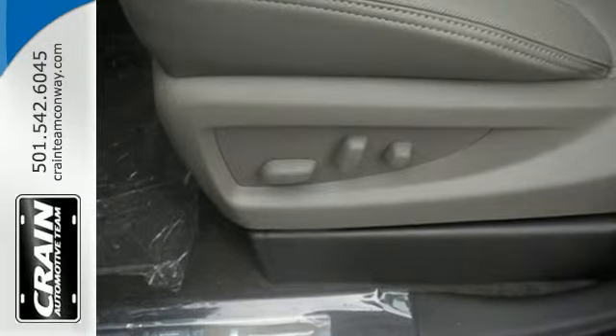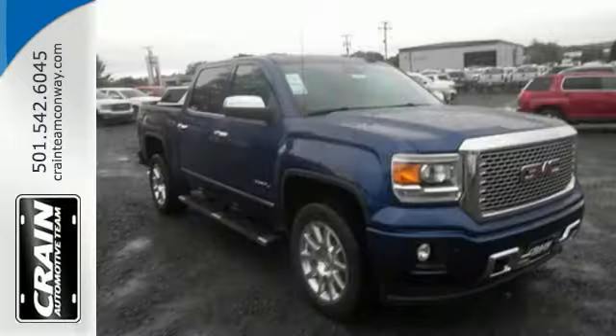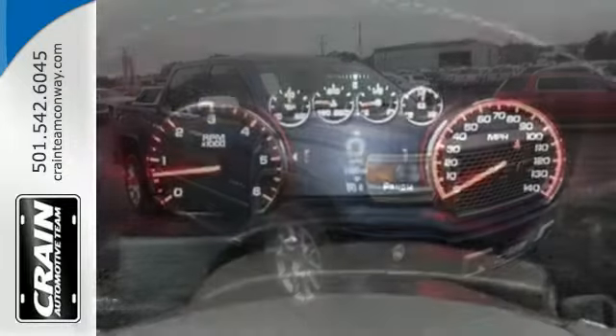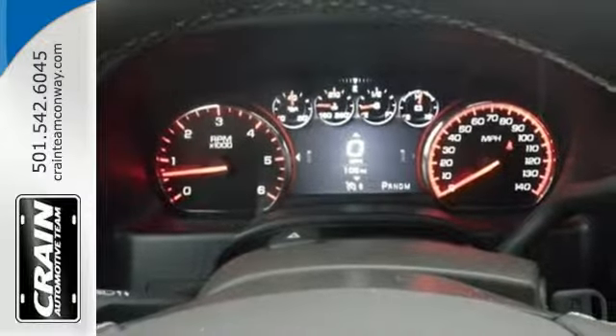Standard cargo box tie-downs, daytime running lamps, cruise control, and driver stability control enhance its capabilities, while trailer sway control, intelligent brake assist, and StabilityTrak conquer the need to compromise.